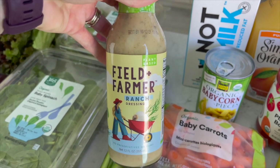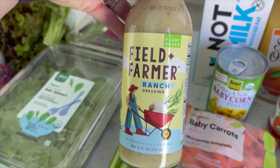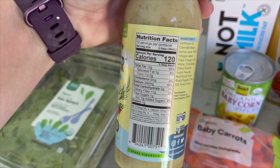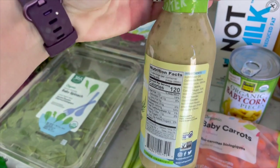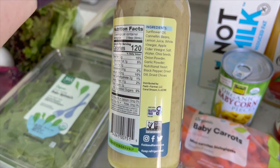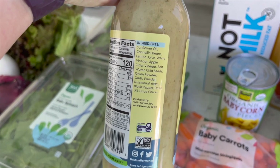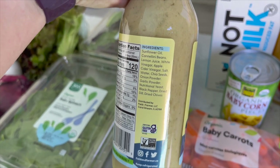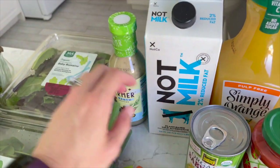I saw they have this ranch dressing — I'm not 100% sure if it's new, but we've never tried it before. It's by Field + Farmer, plant-based ranch. The macros seem pretty similar to the Follow Your Heart one. It looks a little darker in color; I'm wondering if it'll be more of a vinaigrette-meets-ranch, which I really like. The ingredients list is interesting — cannellini beans, which you don't really see in dressings. Everything is readable. I'll keep you posted.